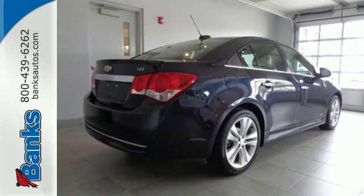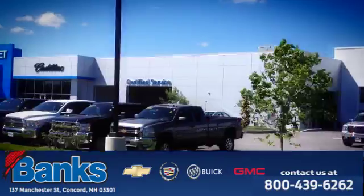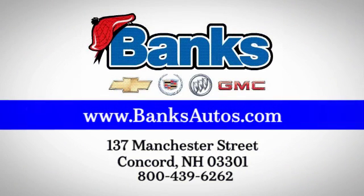Respond to the mundane with this exciting Cruze — it's ready for a test drive. Banks Chevrolet Cadillac Buick GMC. Come see us today at 137 Manchester Street in Concord for a great selection and a stress-free experience.